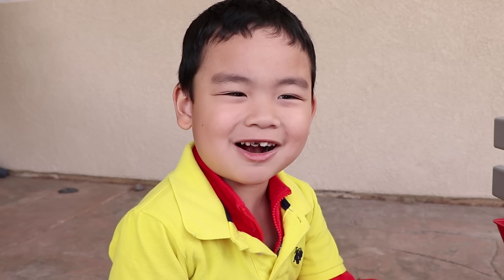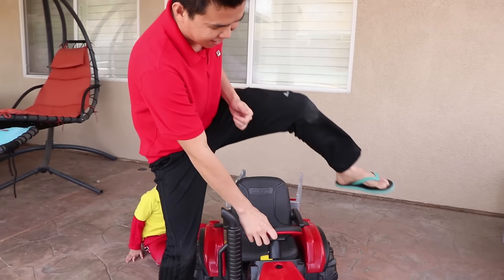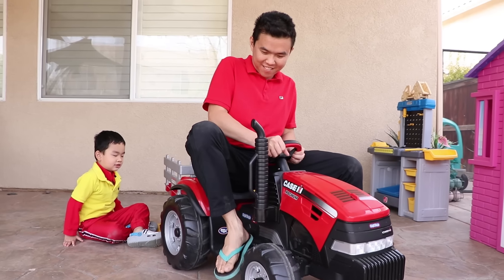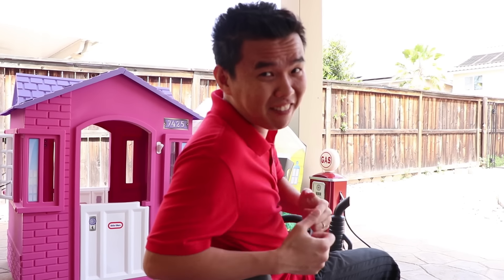Wow, Linden is so professional guys! I'm done Uncle. Cool, can I try it Linden? Yes. Try it. Wow, nice! Thank you Linden. How much for everything? Free Uncle. Oh, you don't take money?